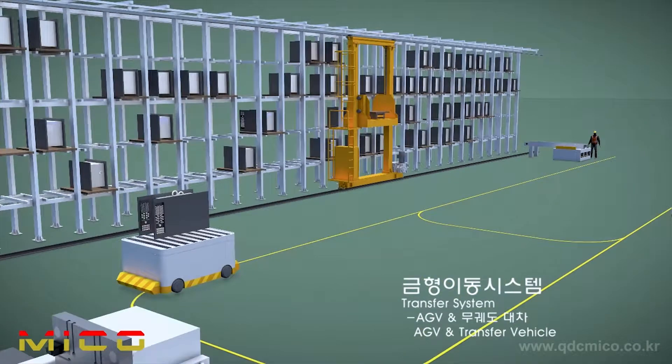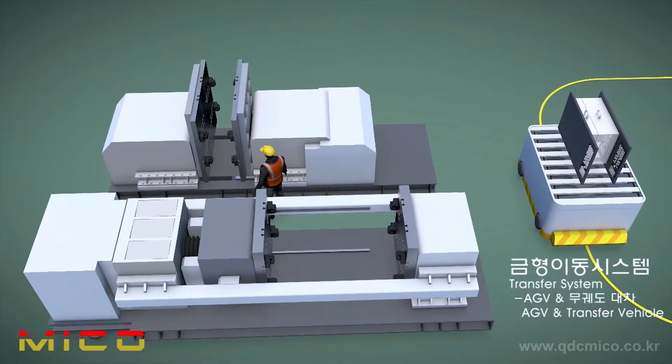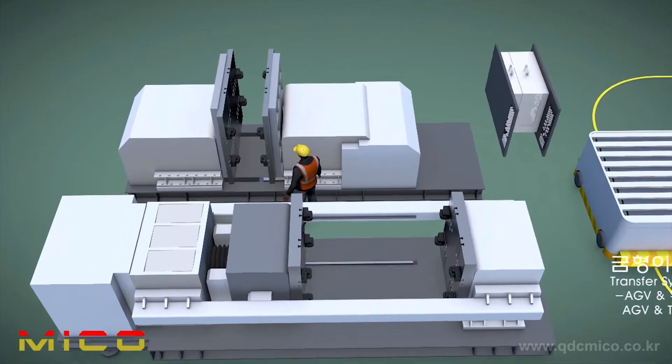The Trackless and Track Rail Mold Moving Cart, or AGV, is used to move the mold safely between each system process.